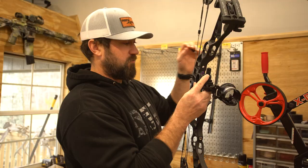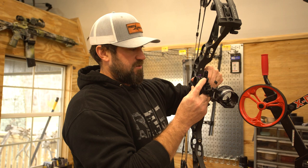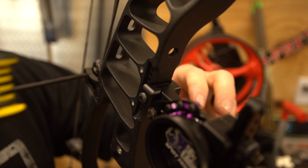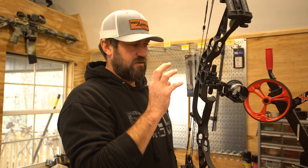Still my favorite sight in the world, but now less weight, less bulk, more centered, and less weight on the right side of the riser. I'm super excited to be installing this right now — I'm setting up this new Hoyt and it's as simple as that. I'm pretty pumped about this sight because it has all the features of my most favorite sight that Spot Hogg has ever come out with.